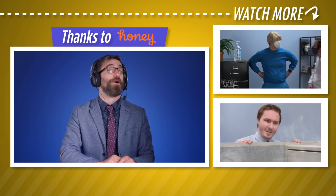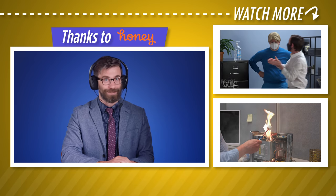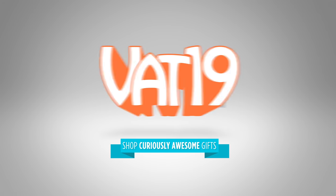Be sure to check out these cool products and more over at Vat19.com. We'll see you next time. Vat19.com